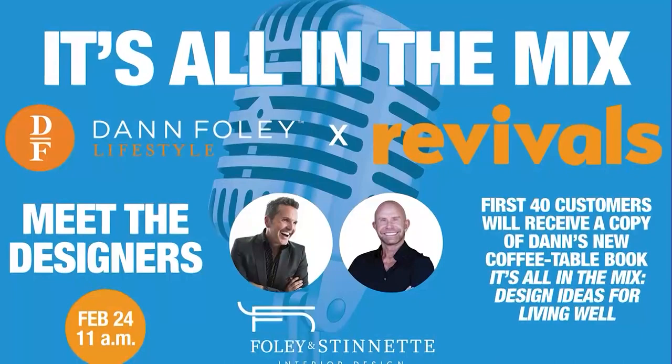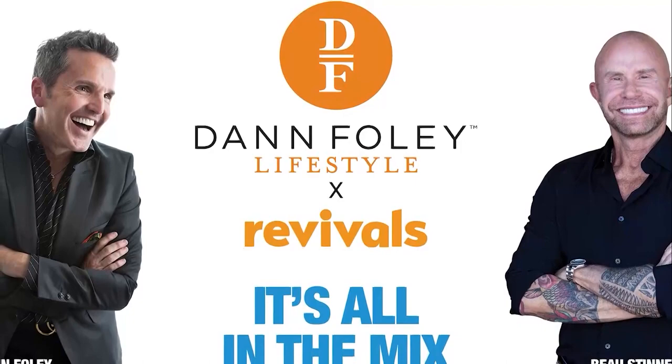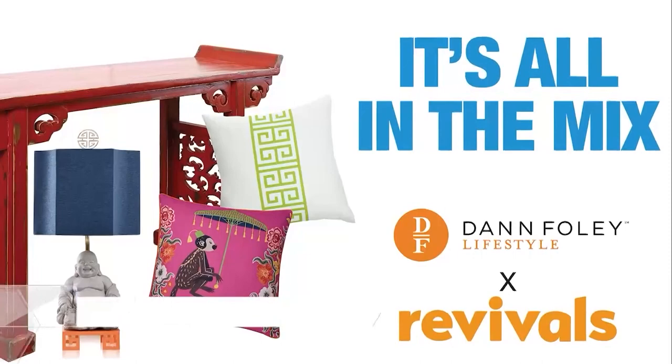You're going to be doing a book signing as well. Absolutely — we're there for the first 50 shoppers. The first 50 who purchase are going to get a copy of the book, which we'll sign. We're really mixing not only our own product but also all of that pre-loved product that Revivals has. We've actually curated vignettes that show both together. We've gone through Revivals and pulled things we want to combine into this space.